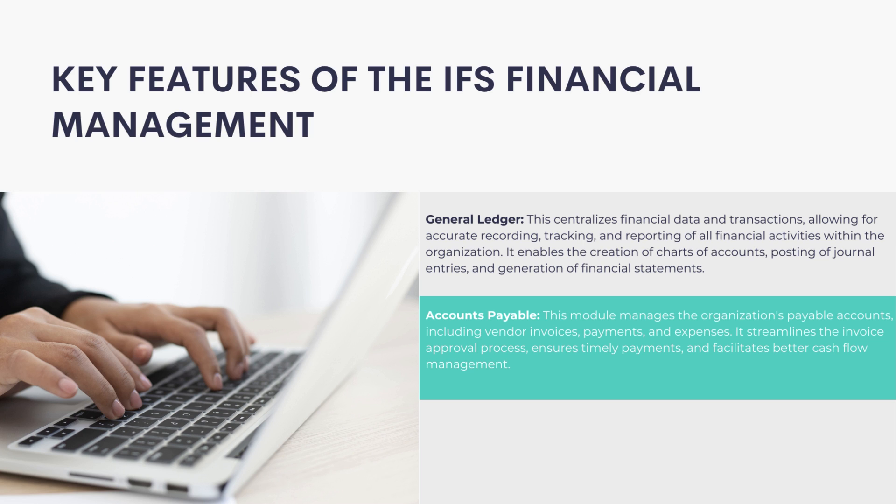Accounts Payable: This module manages the organization's payable accounts, including vendor invoices, payments, and expenses. It streamlines the invoice approval process, ensures timely payments, and facilitates better cash flow management.